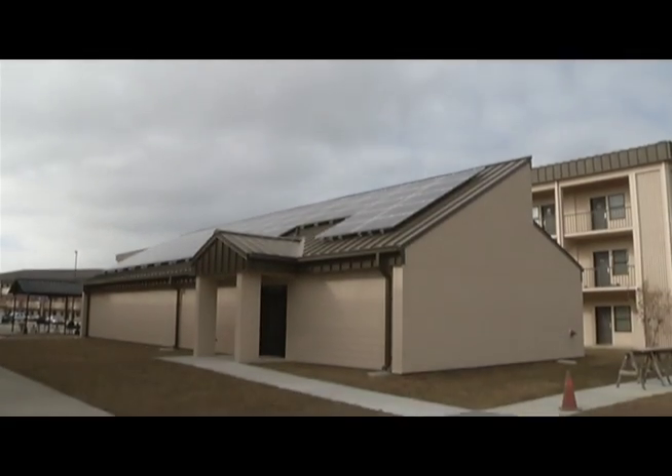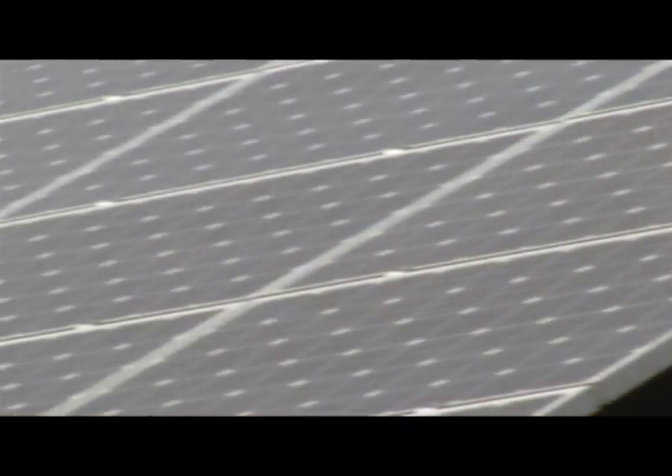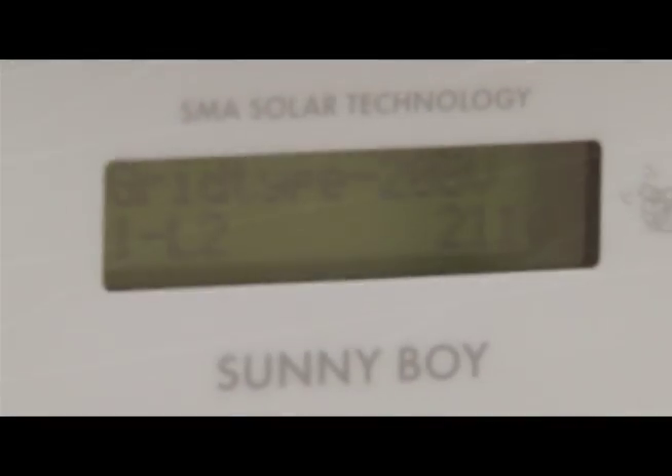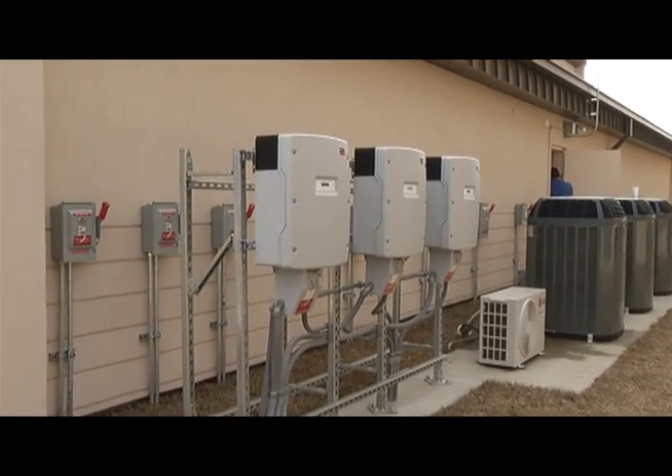As one of the first net zero energy buildings in the Air Force, it takes that Air Force Energy motto — make energy a consideration in all we do — and puts it into action through the use of modern technology and good old common sense. It's got extra insulation,